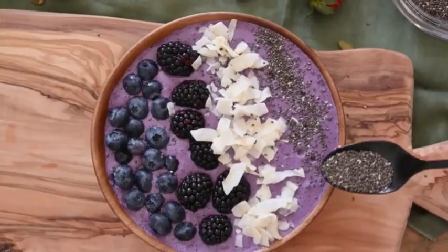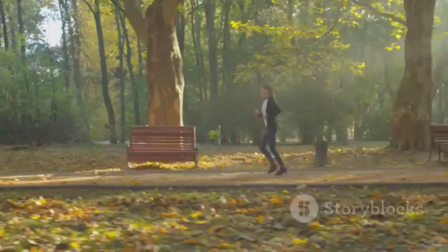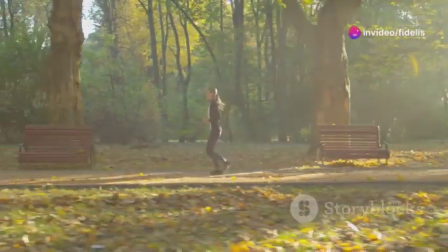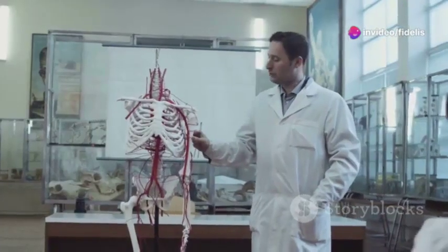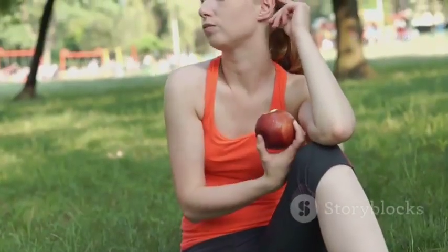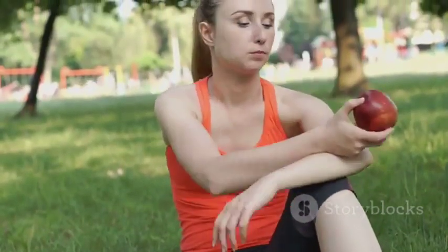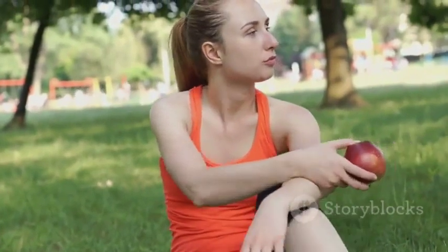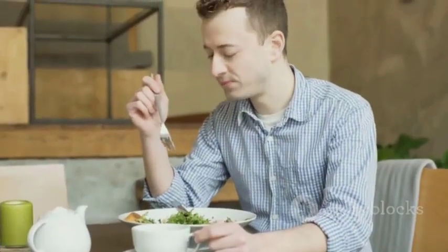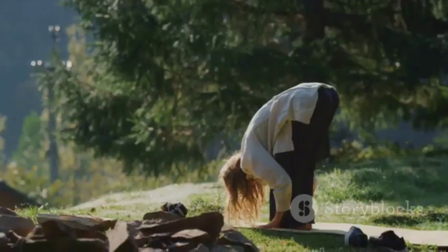So there you have it — eleven amazing foods that can help give your circulation a proper boost. By incorporating these superfoods into your diet, you can take proactive steps towards improving body circulation, alleviating discomfort, and reducing the risk of associated health complications. It's all about making simple changes that can have a big impact on your overall well-being. Prioritize your vascular health and experience the difference. You deserve to feel your best.